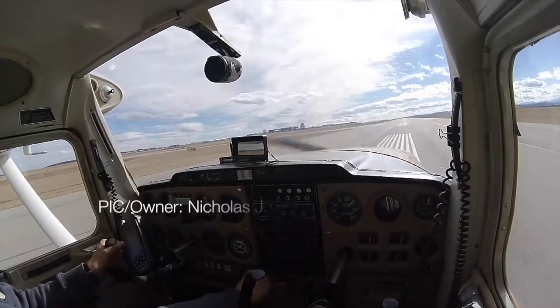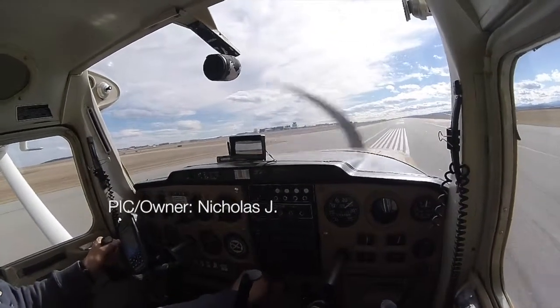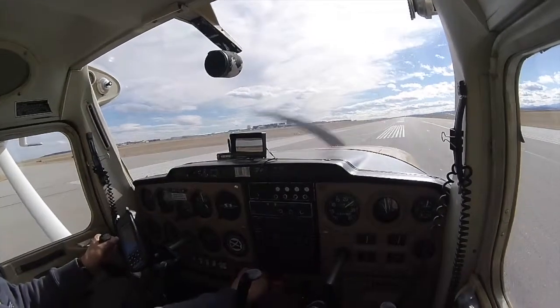CTVR on downwind foot traffic. ECOP with CORN number 2, following 152 traffic, 1 mile final. Clear cutoff.